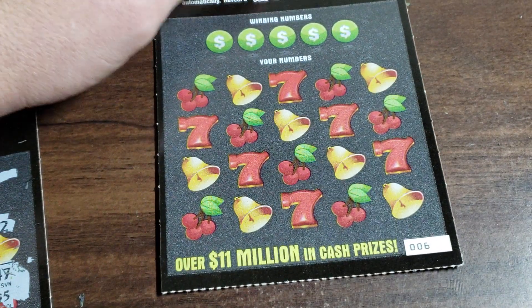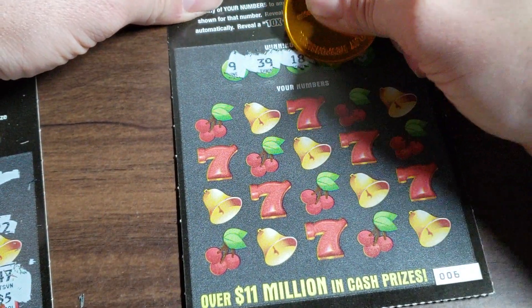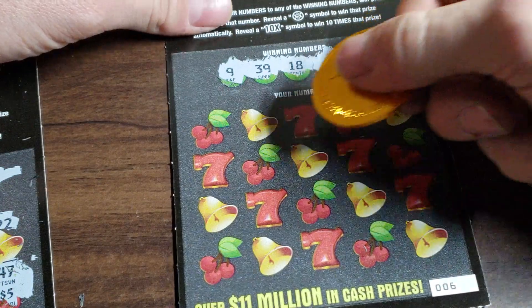Alright, let's see if we can go back to back to back. Looking for a 9, 39, 18, 4, and 34. Let's do it.